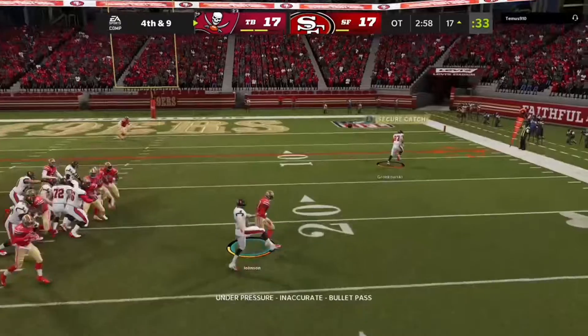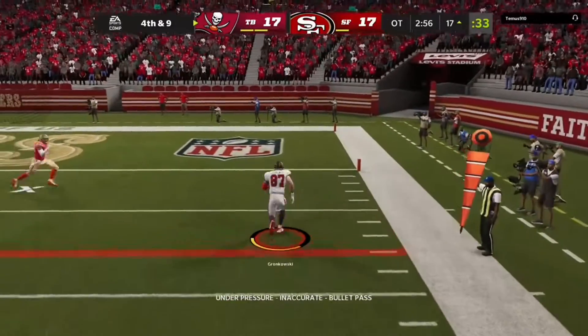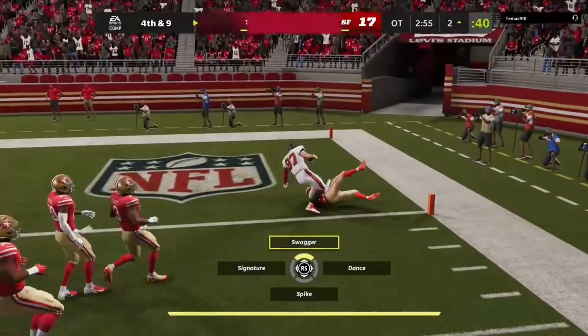They flip it to the kicker — he looks like he's going to throw it, and it's complete. They're going to get the first down!